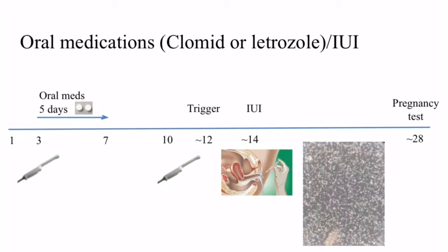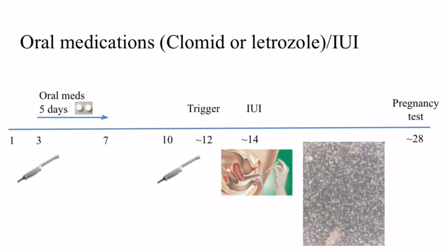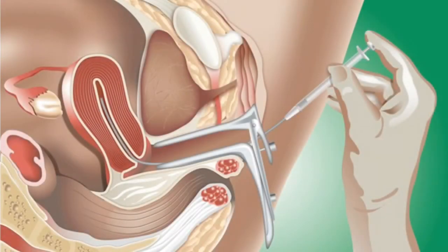When the prep is complete, the sperm cells are highly concentrated into a small volume. The IUI is usually performed around the time of ovulation, 36 hours after the trigger. For this procedure, a speculum is placed in the vagina in order to better visualize the cervix. The processed sperm is then loaded into a thin, flexible, long catheter, and the catheter is advanced through the vagina and cervix and into the uterus. The sperm is then injected at the top of the uterus.